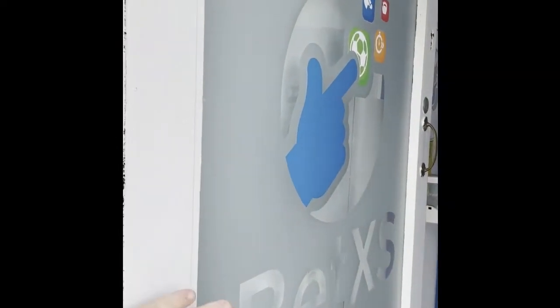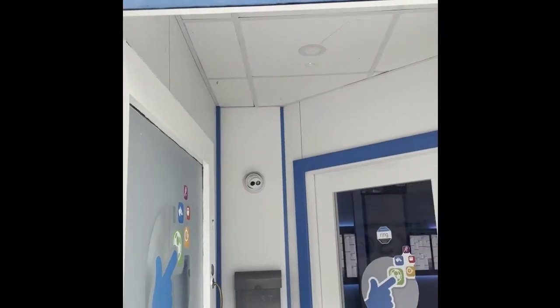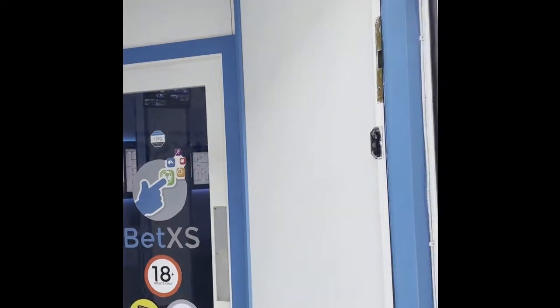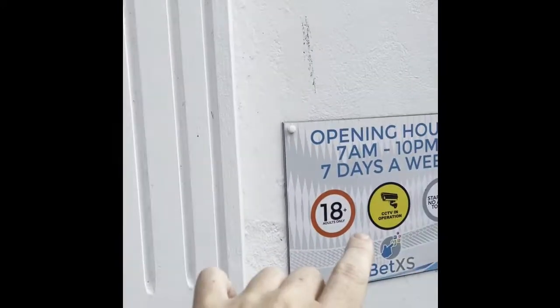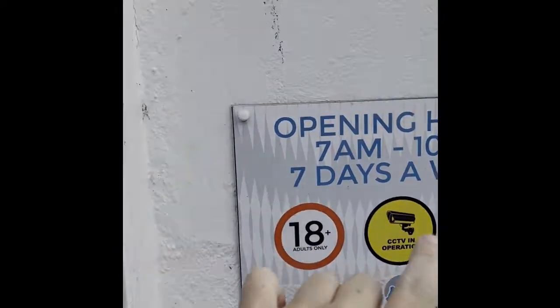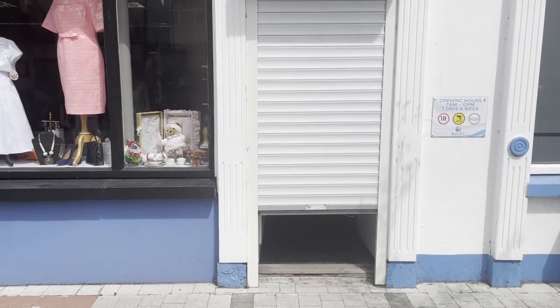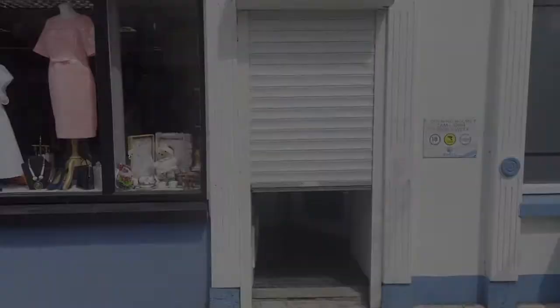This door here is permanently open, but when the shop closes at night at 10 o'clock, this shutter comes in by itself automatically, and likewise at seven o'clock in the morning it goes up. You can see the opening hours of the shop: 7 a.m. to 10 p.m. So on average we're open for an extra 28 hours per week, or around 1,500 hours per annum.